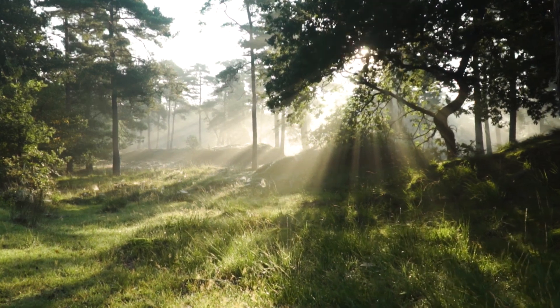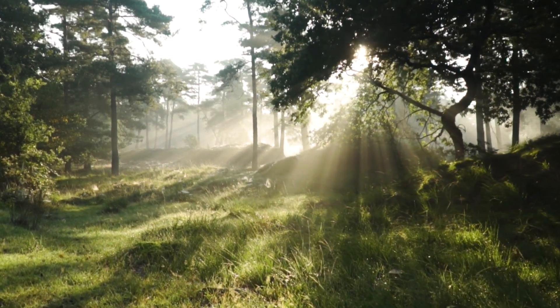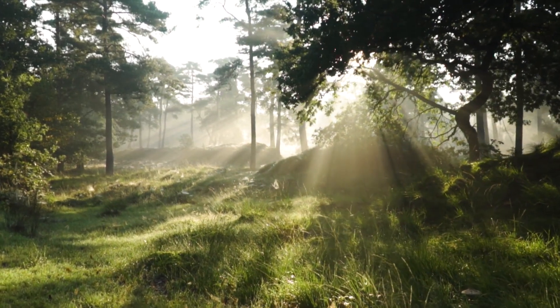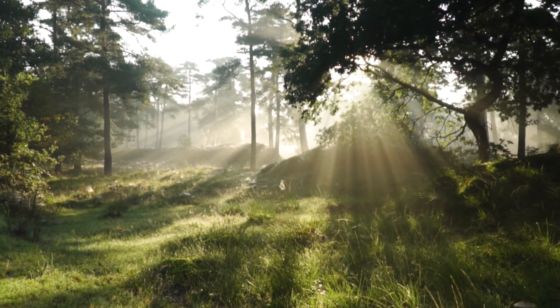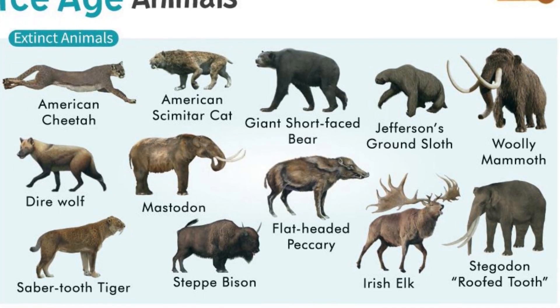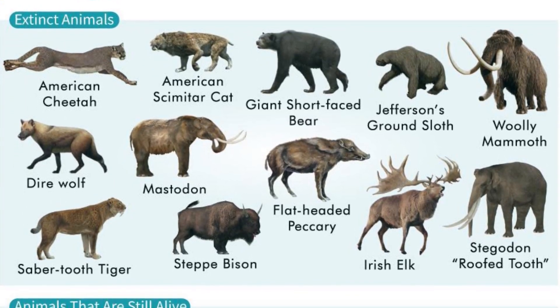These are a few examples of animals that lived during the Pleistocene epoch. These massive animals adapted to a changing environment, leaving an indelible mark on Earth's history. And don't worry — other animals, including these, will also get a one-by-one brief explanation in this channel.